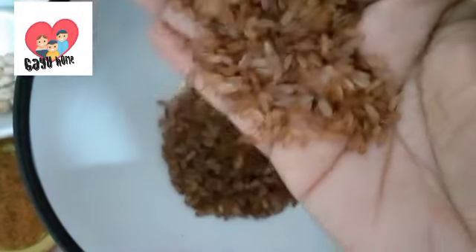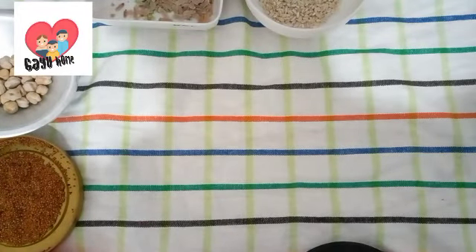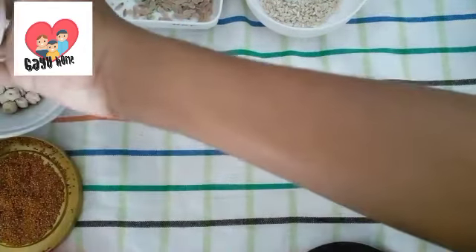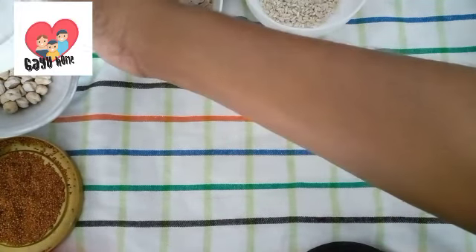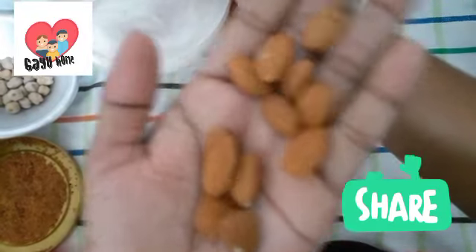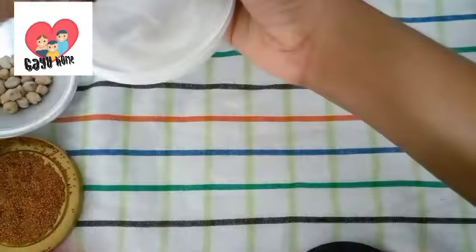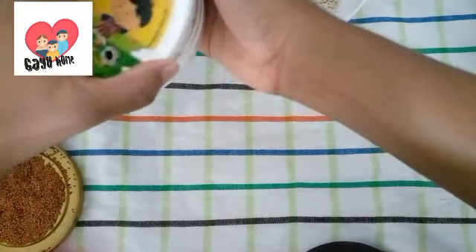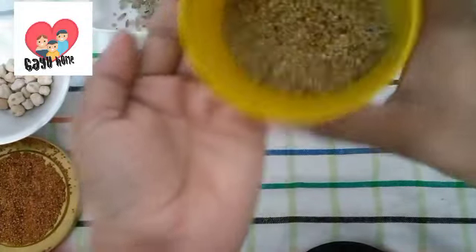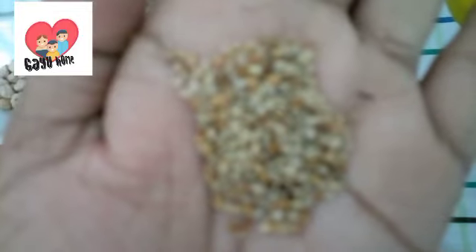I can also add a lot of food. I will add a lot of food. I also want to add a lot of food. You can use the nutswaraqa as well.